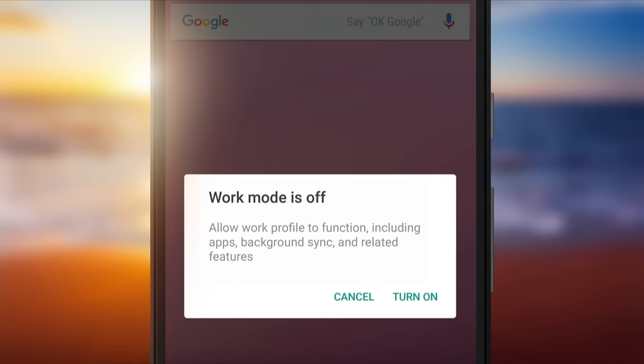By listening to feedback from IT and making these improvements in Android N, we hope we've made Android an even better solution for business. Be sure to install the N Developer Preview if you haven't already, and check out features like Work Mode — so you can enjoy that vacation on the beach free of interruptions from the office.